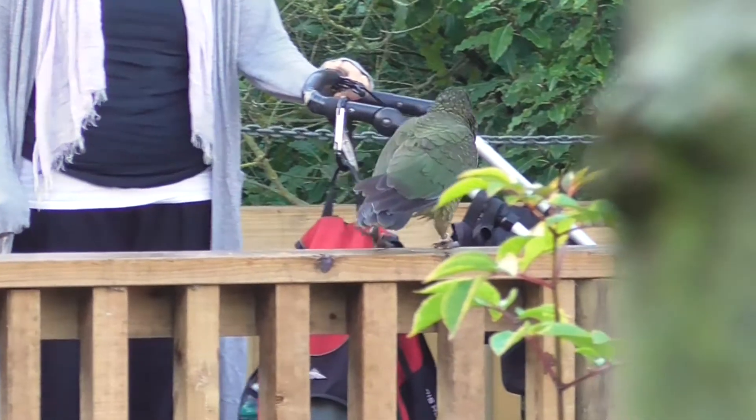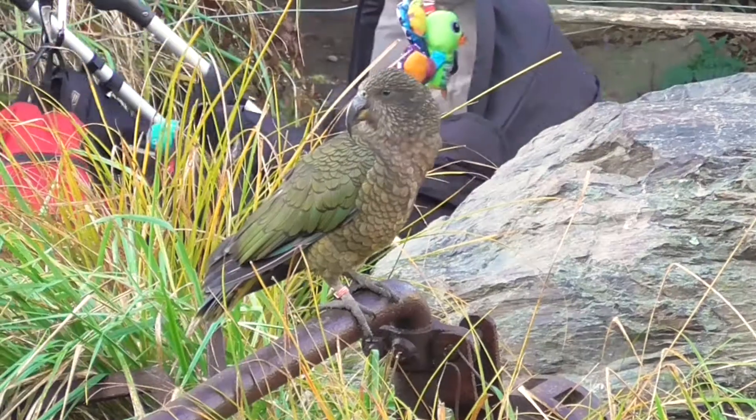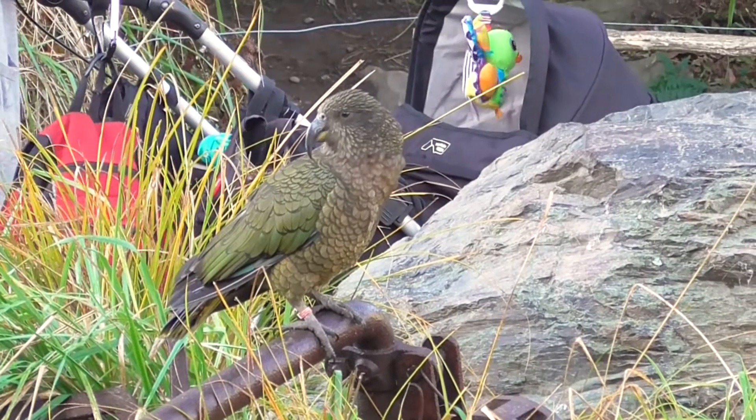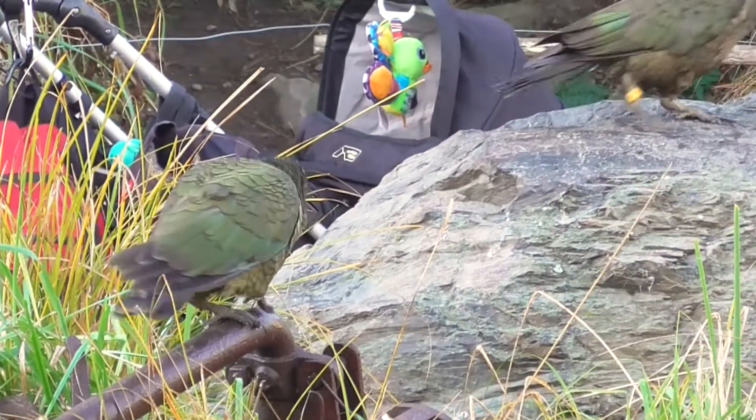In the wild, kia will eat pretty much anything they can get their beaks on, which is why when people come in to visit here, we really ask you to keep an eye on your belongings — because given a chance, they will steal anything they can out of your stroller or your bag.